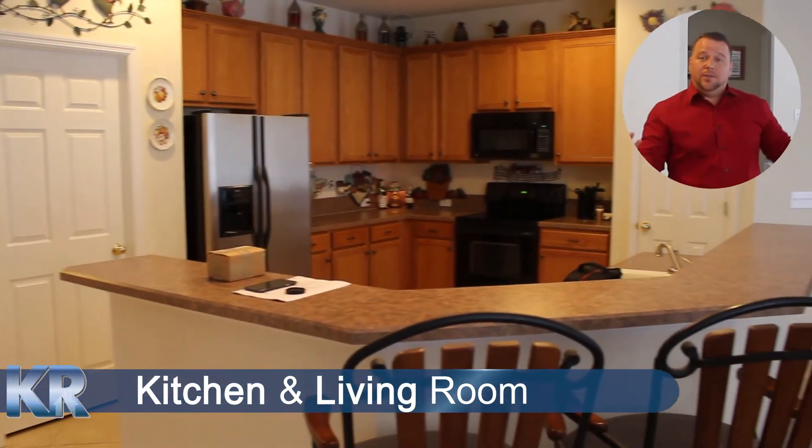Coming out from the master, you just go straight through. We're on the other side of the house. Welcome to the kitchen, the eating kitchen, and the living room.